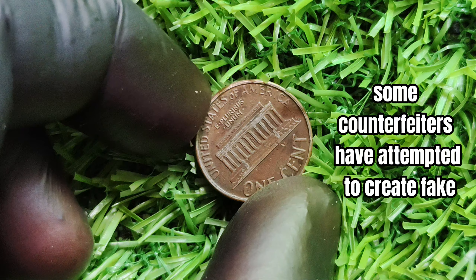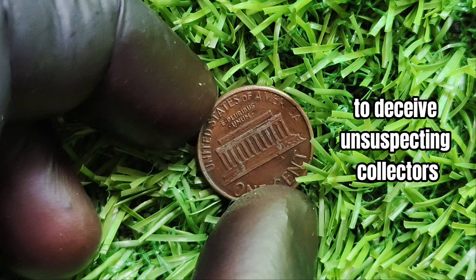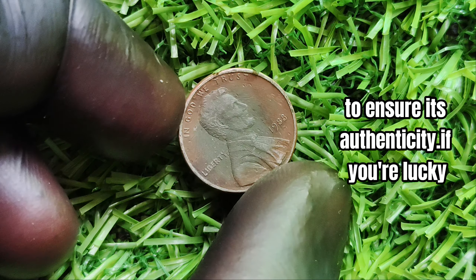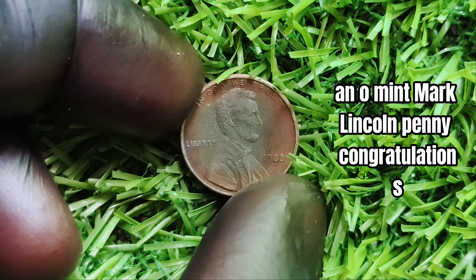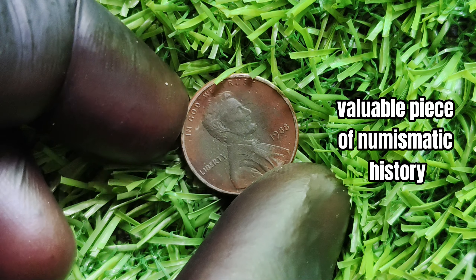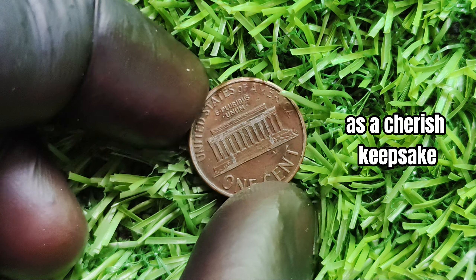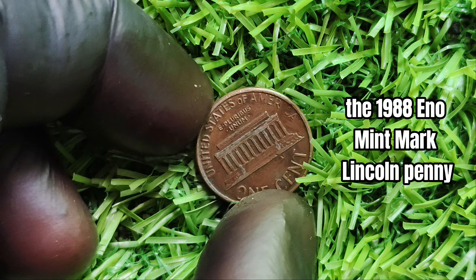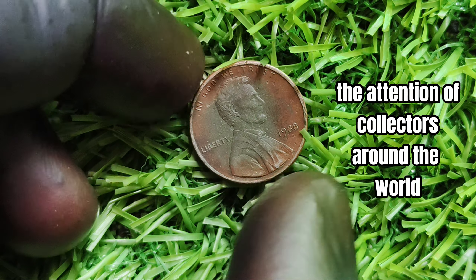Some counterfeiters have attempted to create fake versions of the 1988-D/O mint mark Lincoln penny to deceive unsuspecting collectors. That's why it's crucial to have your coin authenticated by a reputable source to ensure its authenticity. If you're lucky enough to own a genuine 1988-D/O mint mark Lincoln penny, congratulations — you may be holding on to a valuable piece of numismatic history that could fetch you a small fortune.